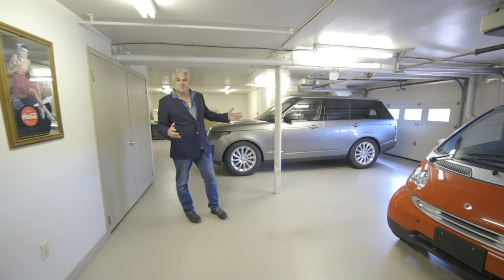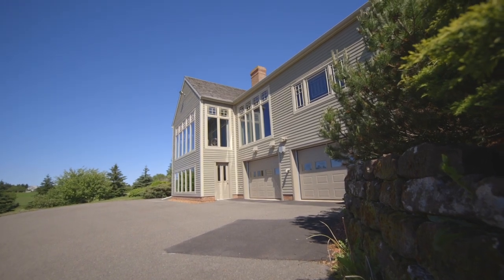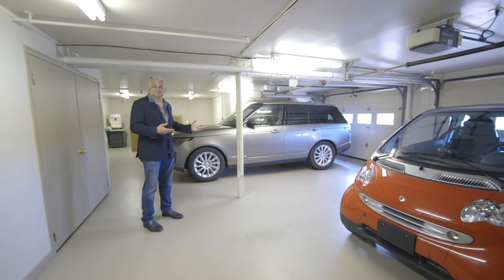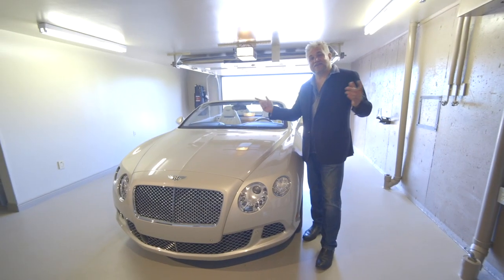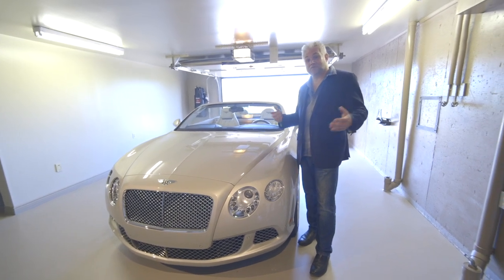Here on the lower level we have our double garage, the first of two to house cars and other toys. And at the other end of the lower level, a single garage — home of the Bentley.